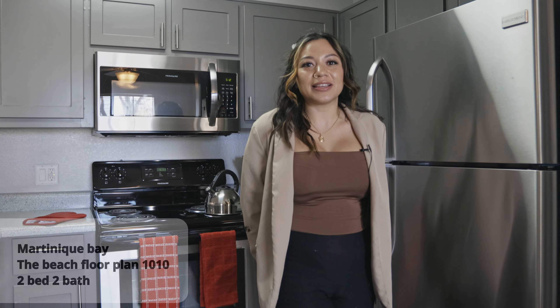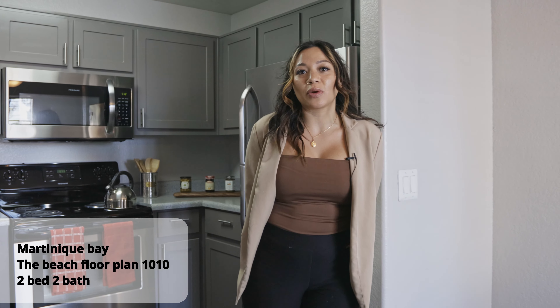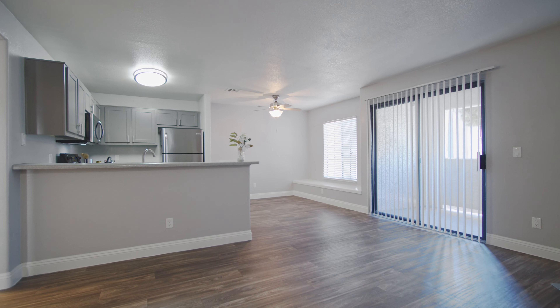Welcome to Martinique Bay. My name is Melody, I'm the leasing agent here. We're going to tour our Beach floor plan — it is a two bed, two bath unit. Let's get ready to go.